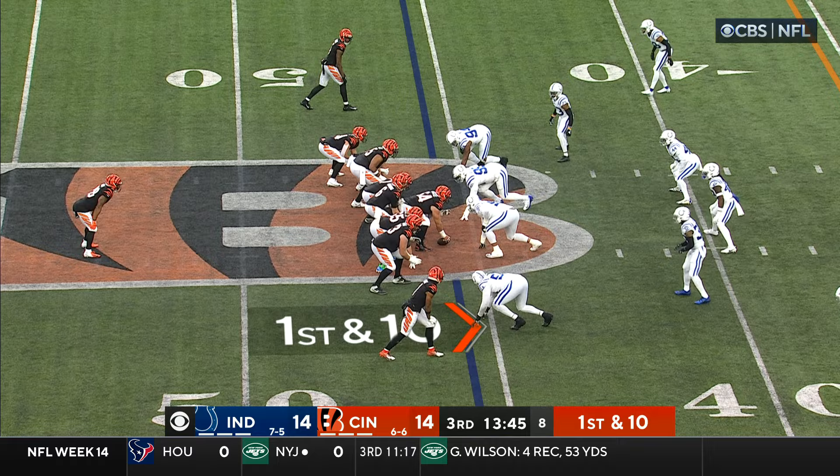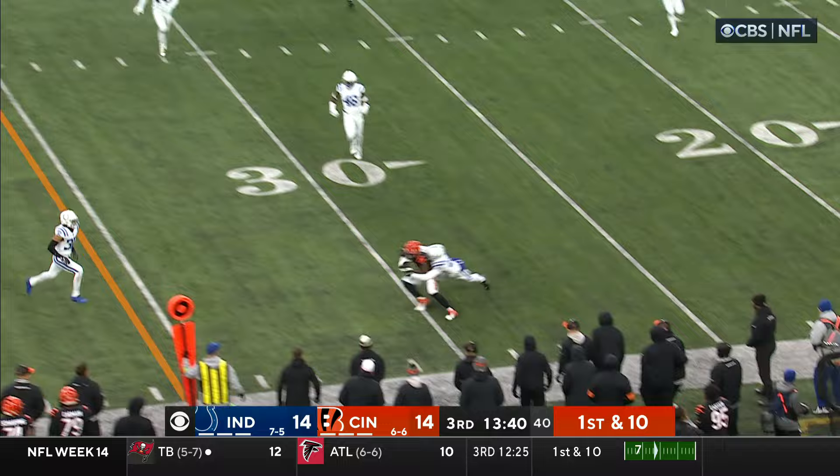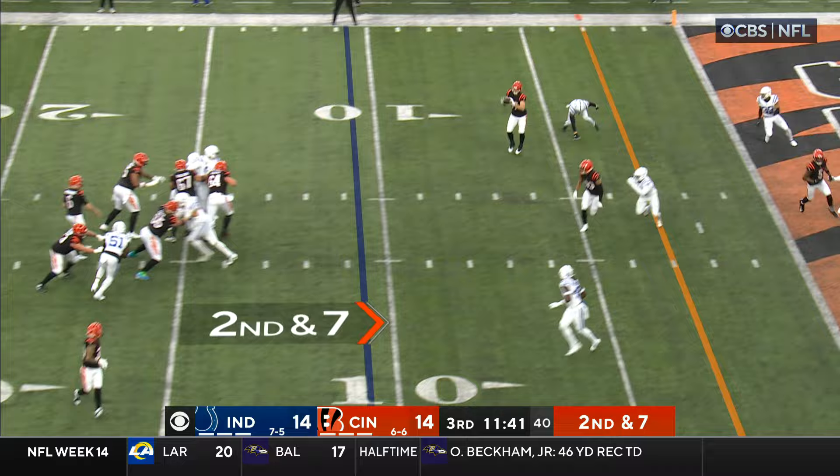And off the play fake to Mixon, Browning to throw again to the sidelines — Chase, he's got it, he's in front of his man. His family and Joe Burrow's box watching, pass is complete, Hudson, into the end zone.